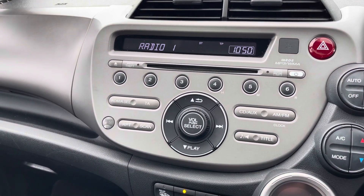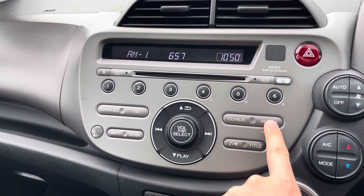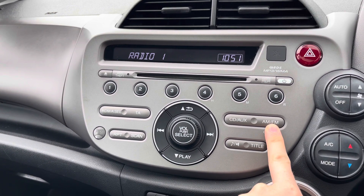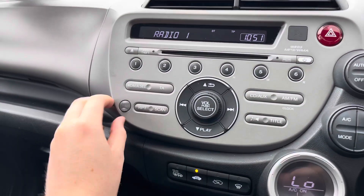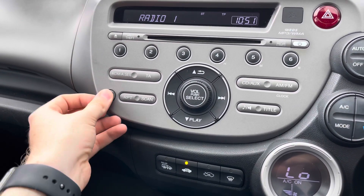Now here in the centre you have your radio. It has FM and AM so you can easily find and tune your favourite stations and save them as presets. You have a variety of options available to you there. You also have auxiliary inputs so you can connect your device up to play your own source of audio.